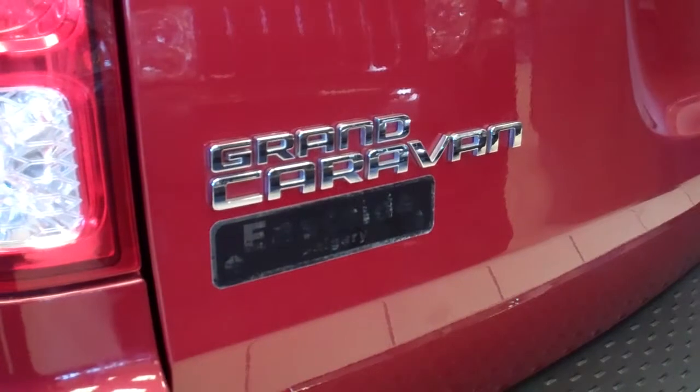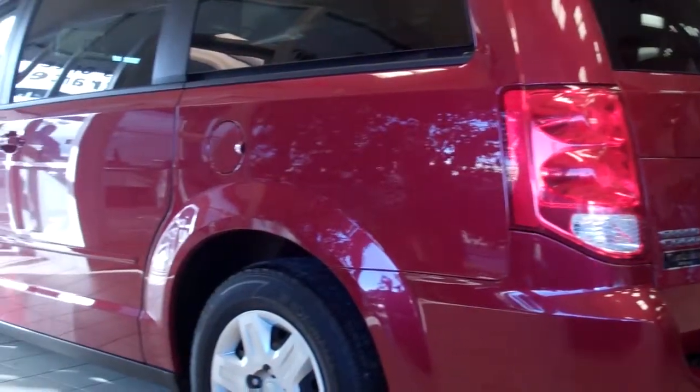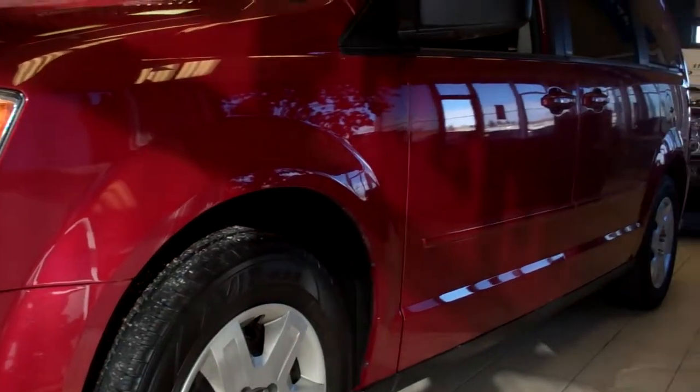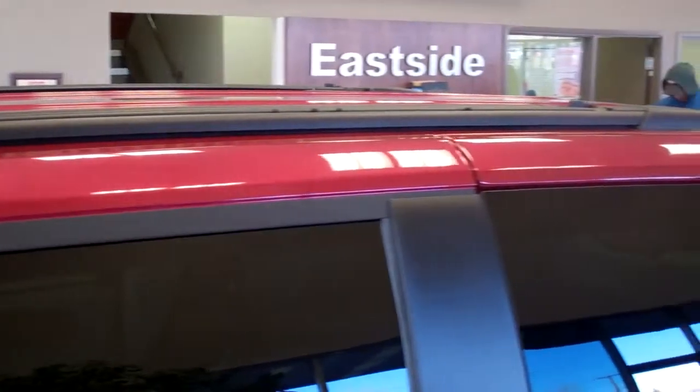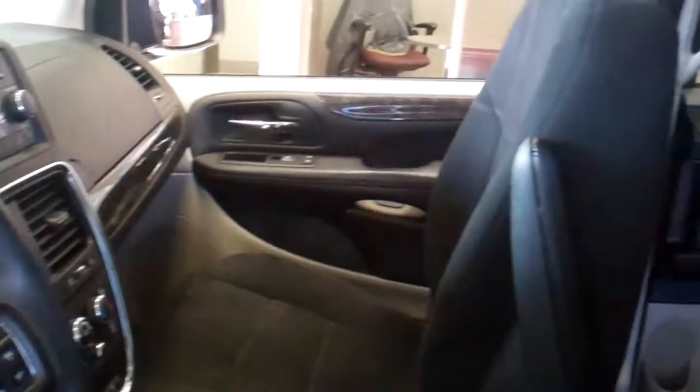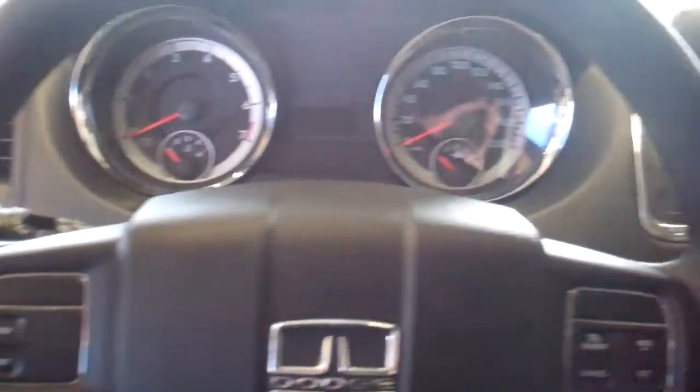This 2011 Dodge Grand Caravan SE comes equipped with a 3.6 liter Pentastar V6 engine and six-speed automatic transmission, and a red exterior. It also comes equipped with roof rails. Features include steering wheel mounted audio controls with CD, AM, FM radio.